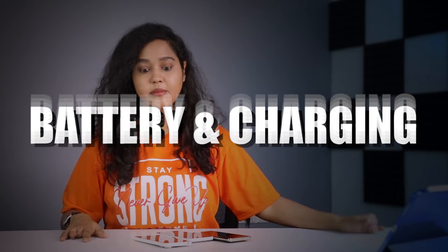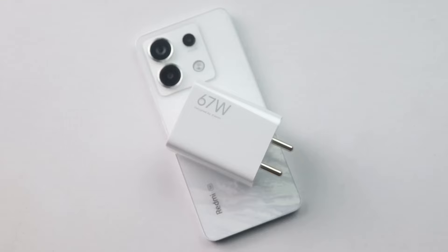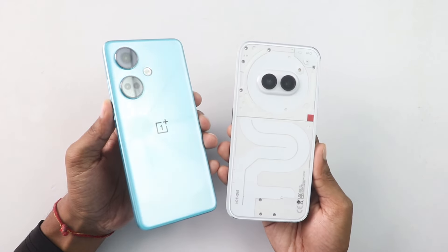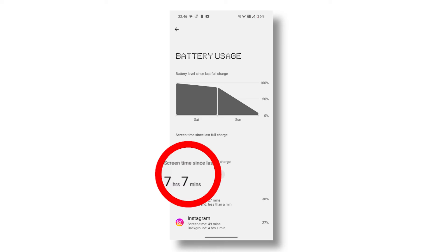If I talk about the battery and charging department, Nothing is not a premium brand that removes the charger from the box. Yes, it aspires to be a premium brand, but since the phone is launched at ₹25,000, the charger should definitely be in the box because most brands provide it. So, without a charger in the box, you have to buy one separately. It is a 5,000mAh battery with good backup. When I compared it with the OnePlus Nord CE 3, I used the phone very aggressively. Now with normal usage, this phone has given me above 7 hours of screen-on time. So, you should buy a separate good charger.